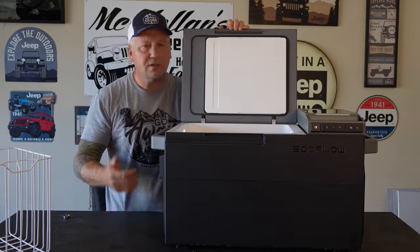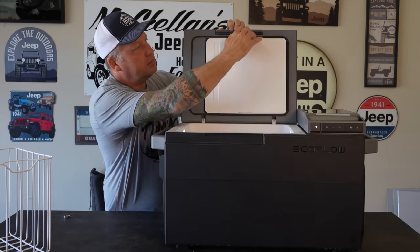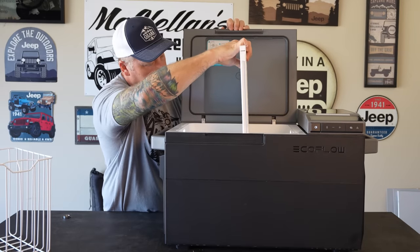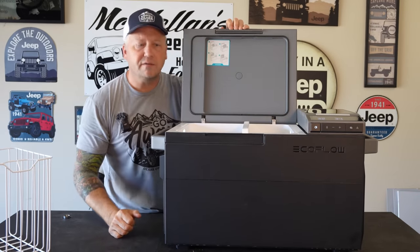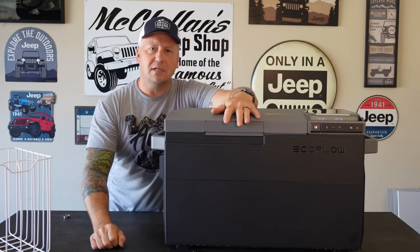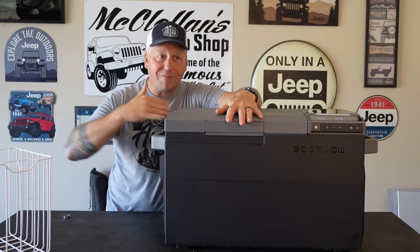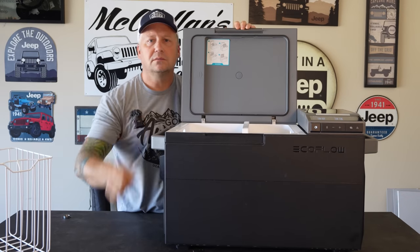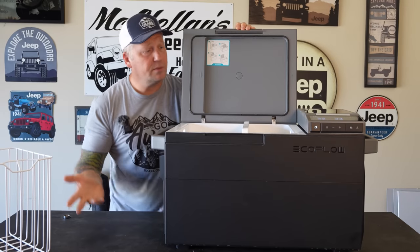Why didn't anyone think of that before? If you're out on a trip and you decide you've got room, let's go get some ice cream — you can take the divider out, put it right back in, set one side as a freezer, and go get ice cream. Go get the kids some popsicles to have at camp. With every other fridge you'd have to plan ahead, but this gives you that option. That's brilliant. Absolutely brilliant. Good job, EcoFlow.